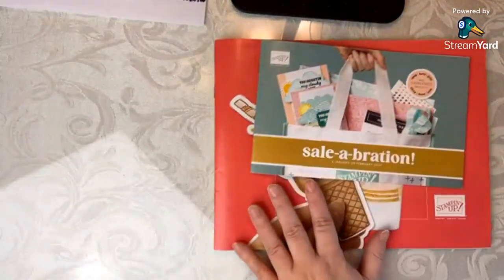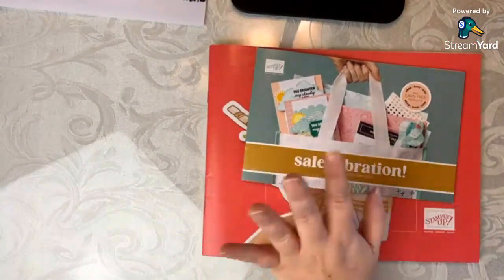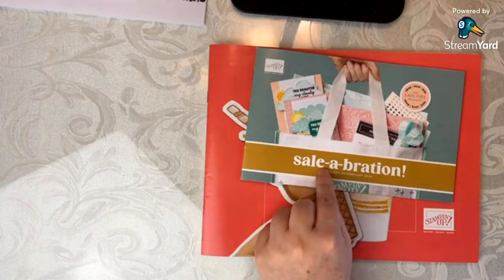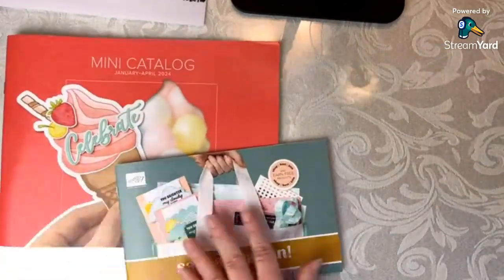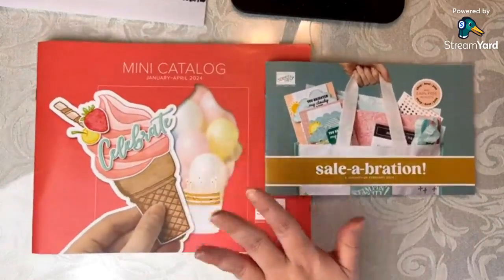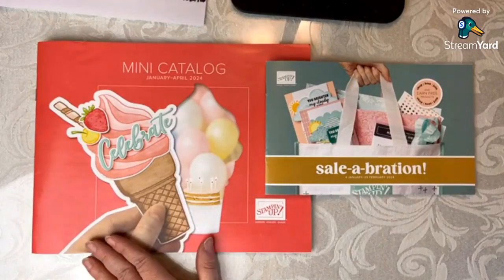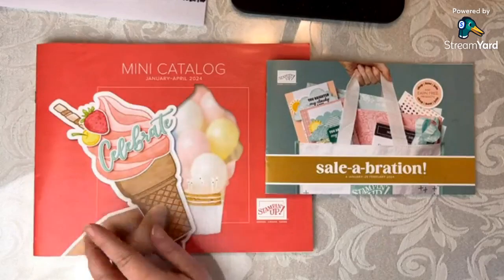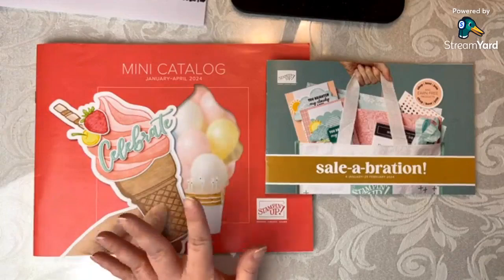In 2024, Stampin' Up decided instead of doing one kits collection release every month, they're going to do two. This is the kickoff of that, which is really exciting. I love both of these and I'm pretty sure I'm going to get both of them. I do think in 2024 I'm going to be putting a little bit more focus on the kits collection because I just absolutely adore what they're doing.